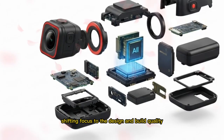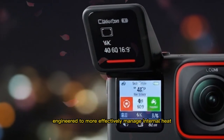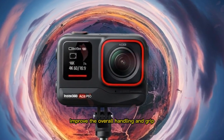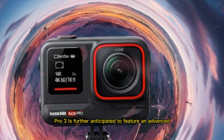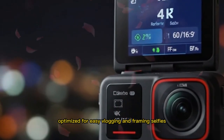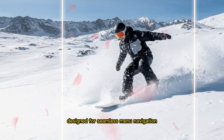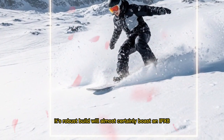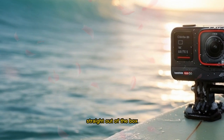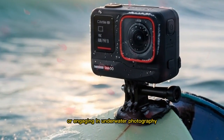Shifting focus to the design and build quality, speculation hints at a thoughtfully slightly larger yet more ergonomic frame, specifically engineered to more effectively manage internal heat during prolonged high-resolution recording and simultaneously improve overall handling and grip. The Ace Pro 3 is further anticipated to feature an advanced dual-touchscreen display system — a new, crystal-clear front-facing screen optimized for easy vlogging and framing selfies, and a larger, high-resolution rear screen designed for seamless menu navigation. Its robust build will almost certainly boast an IPX8 waterproofing rating, ensuring it is adventure-ready straight out of the box, whether the user is snorkeling, tackling a mountain descent in a torrential rainstorm, or engaging in underwater photography.